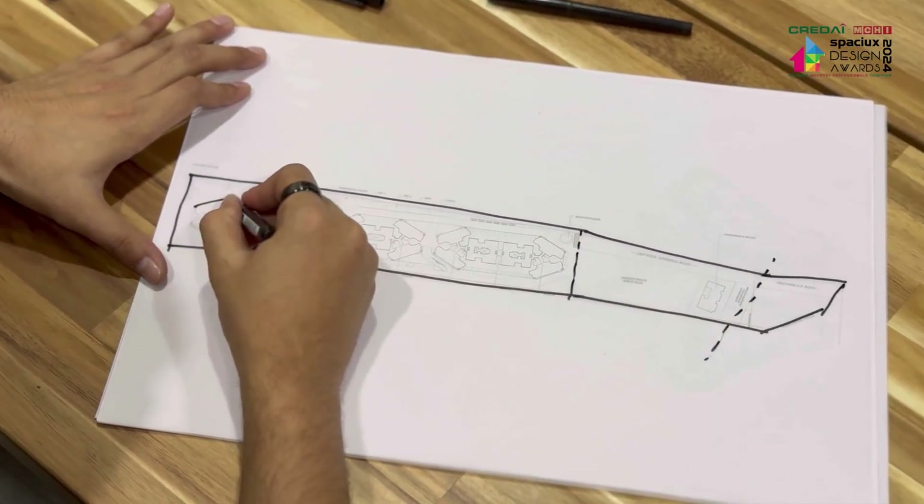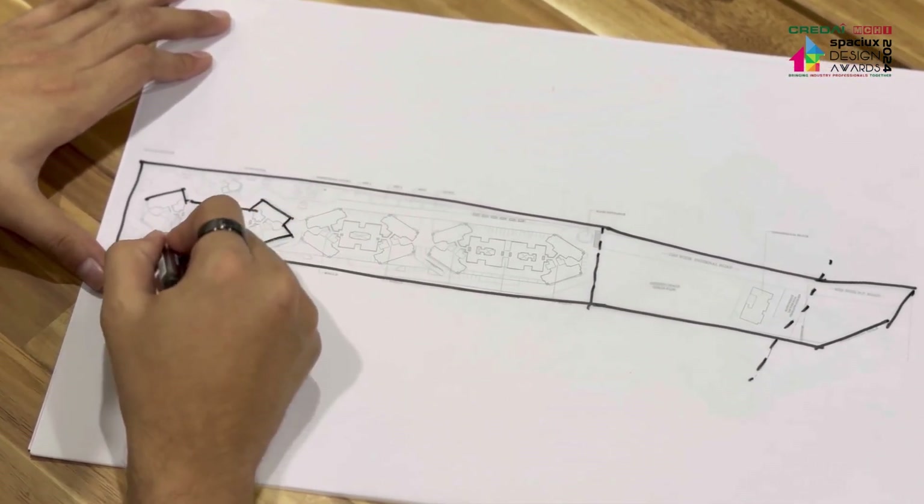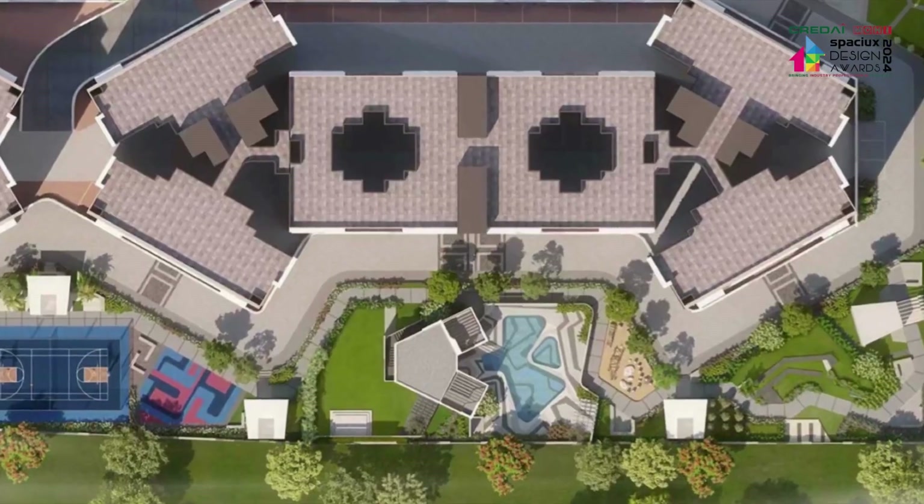Inspired by inclined angles, we infused our expertise into the design, crafting dynamic spaces adorned with landscape areas, jogging tracks, and even a uniquely shaped swimming pool.